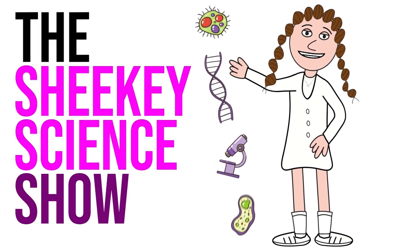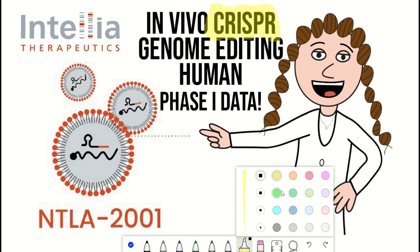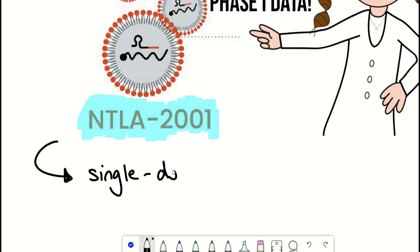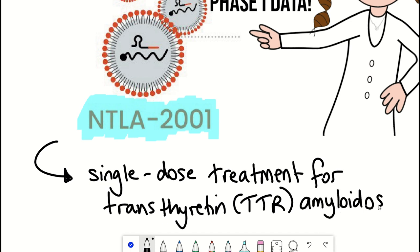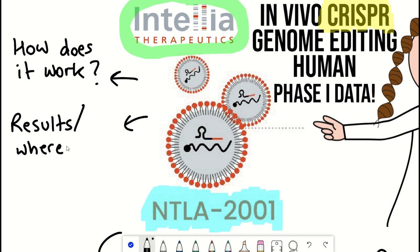Hello and welcome to the Shiki Science Show. In this video I thought it was about time I did another CRISPR video, since there's been some exciting news coming from Intellia Therapeutics regarding their lead in vivo genome editing candidate, NTLA-2001, which is being developed as a single-dose treatment for transthyretin amyloidosis. We'll look at the science underpinning this new technology, the hype around it, where they're at in the clinical study, and what it means for the broader CRISPR field.